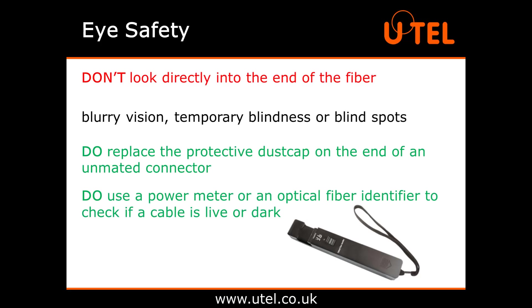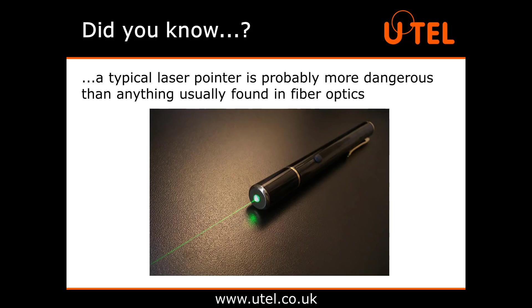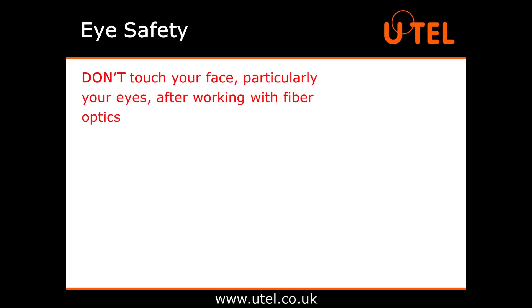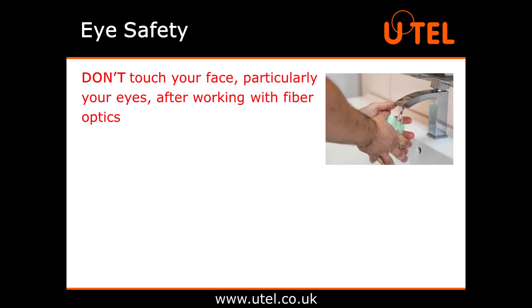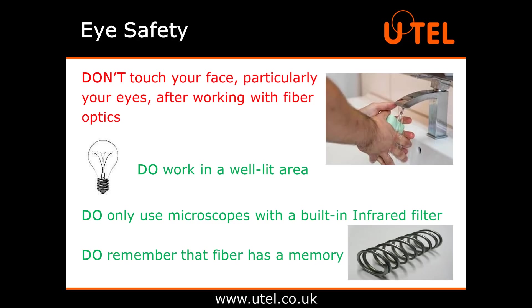Do use a power meter or an optical fibre identifier to check quickly and easily if a cable is live or dark — that's exactly what they're designed for. Did you know that when aimed directly at the retina, a typical laser pointer is probably more dangerous than anything found in fibre optics? This is because the laser pointer focuses the beam on a certain point rather than allowing the light to fan out in a cone as it does in fibre optics. Don't touch your face, particularly your eyes, after working with fibre optics, especially if you're a contact lens wearer. Thoroughly wash your hands to remove any chemicals or glass fragments. Do work in a well-lit area. Do only use microscopes with a built-in infrared filter. And do remember that fibre has a memory — if you pull it one way, it can and will spring back into place. Keep your distance to avoid any nasty surprises.